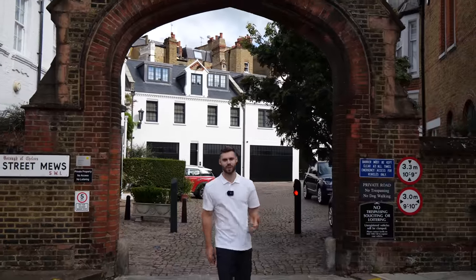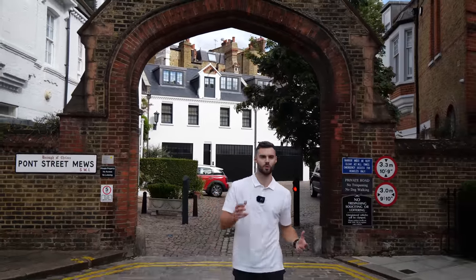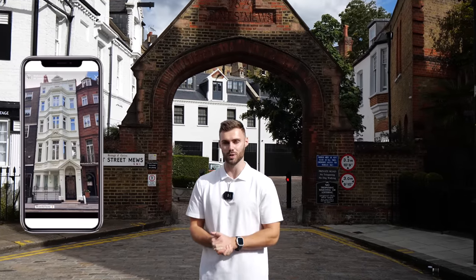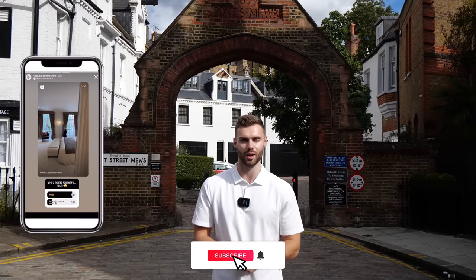That about concludes our exploring today. We hope you enjoyed watching this tour and exploring this home with us — 12 million pounds, all the information will be found in the description below. Make sure to head over to our Instagram where we filmed a lot of behind the scenes content that doesn't make it to YouTube. Subscribe to the Luxury Home Show to see the best house tours in the UK. Thanks for watching, see you guys next time.